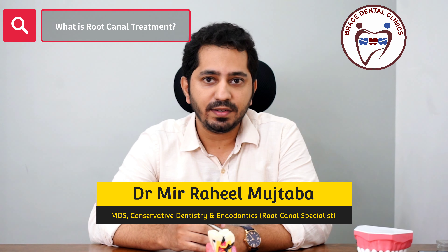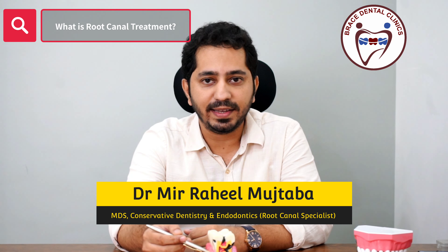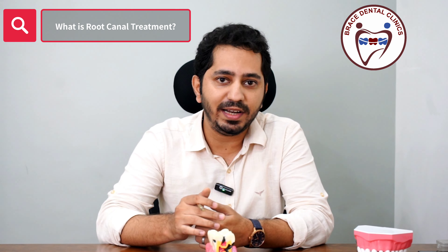Root canal treatment is a procedure wherein we clean all the caries of the tooth, then go inside the canals and irrigate and thoroughly disinfect and try to sterilize the canals, and then we fill it back and close the tooth. This helps in restoring the natural tooth and avoids extraction.